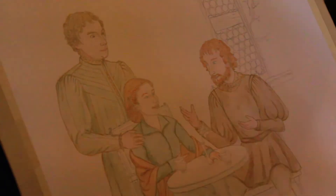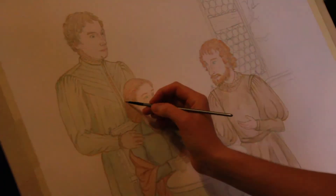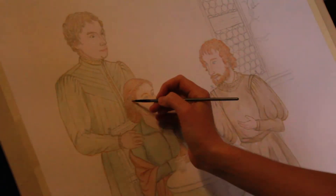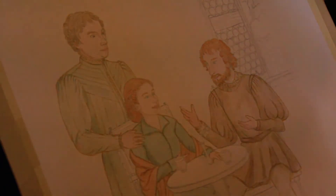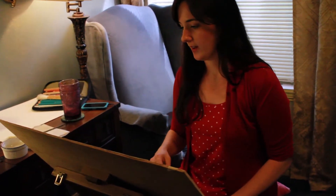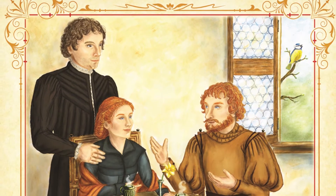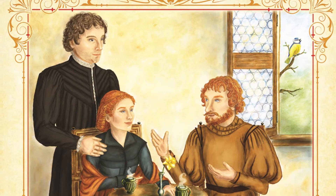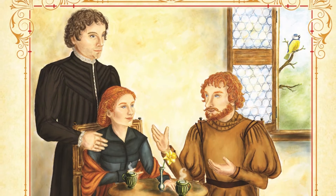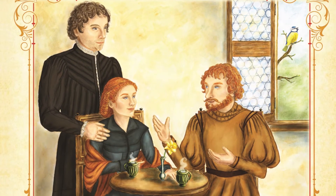Once I finish all of the colors on the people, Jina's going to go back and do the background and the window. Jina's been starting out by doing the backgrounds — the furniture, the landscapes, and the animals — and then I'll go back after her and draw the people. We'll both watercolor: I'll watercolor the people, she does the backgrounds and the animals. When we scan it in, I'll do the people in Photoshop and she does all the rest.